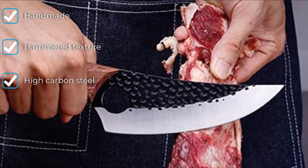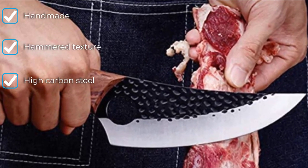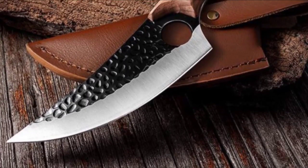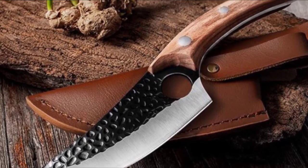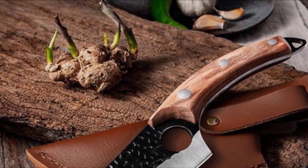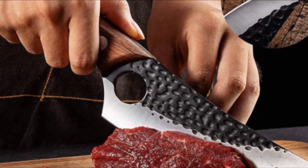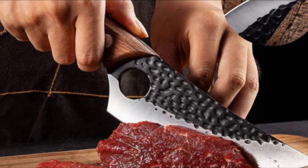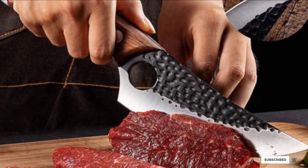The hammer texture doesn't just look cool — it also has functionality. The dimpling is highly corrosion resistant and prevents food from sticking to the blade. Golden Bird also provides a 30-day money-back guarantee, so you'll have time to try it out and make sure it's the right cleaver for you. Don't forget to also get a quality ceramic knife set for your kitchen.